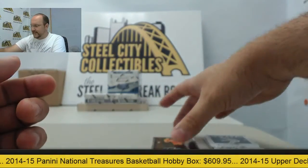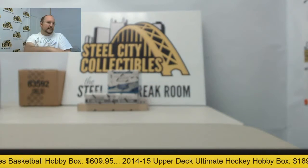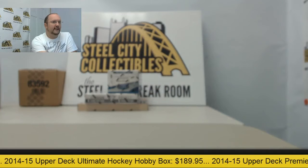Alright, thanks again Ryan — another awesome box of Luxe coming your way. Get these packed up for you later this afternoon. I'll see you in the next one. Bye!